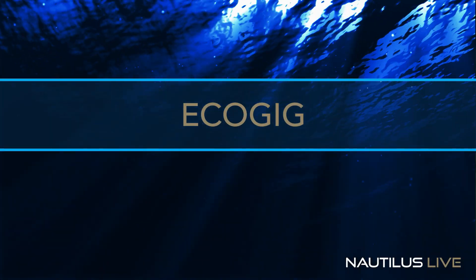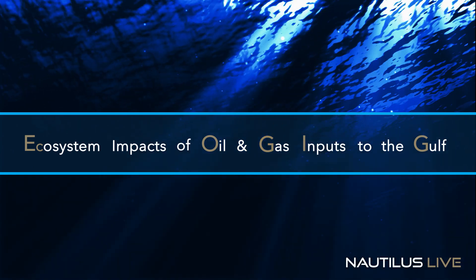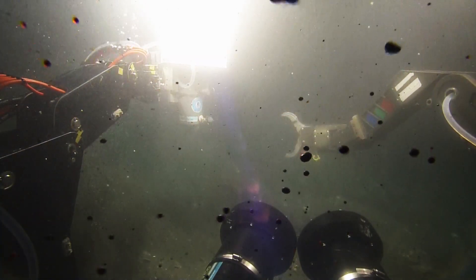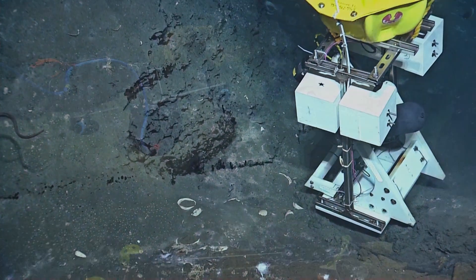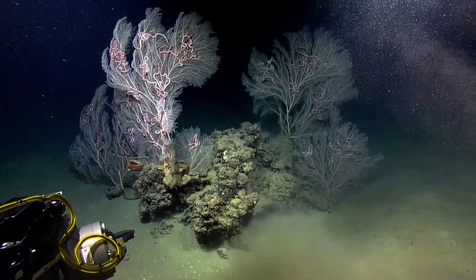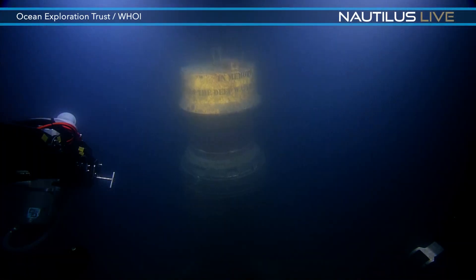The overarching idea is looking at ecosystem impacts of oil and gas inputs to the Gulf of Mexico. We work on a lot of natural seep sites where you have oil and gas coming out of the seafloor. What we're really looking at is how close corals can get to that, how they adapt to those natural inputs, and what we can learn from that to understand the impact from the Deepwater Horizon.